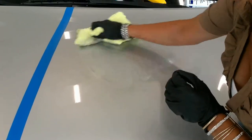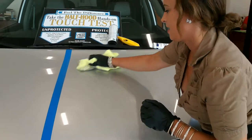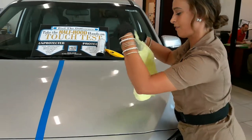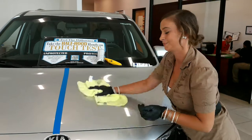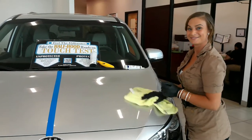So unlike any regular wax job — a wax job will just sit on top of your paint — the paint protection chemical itself actually bonds with the material of the vehicle. Way more protection.